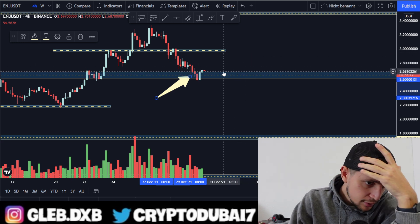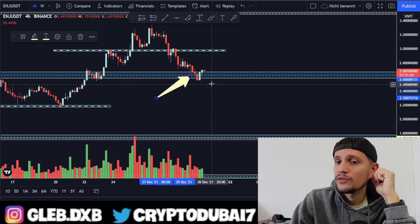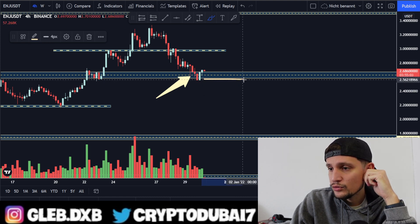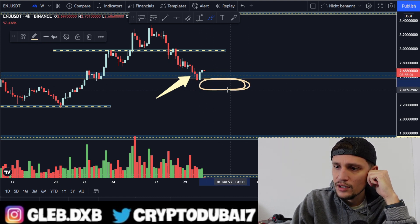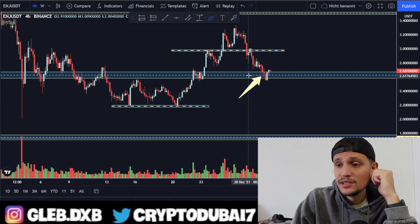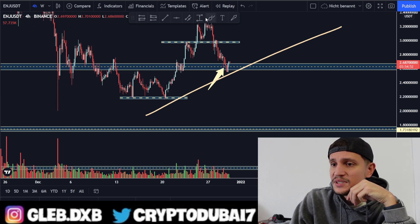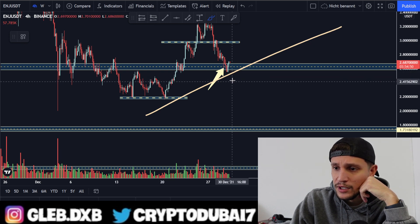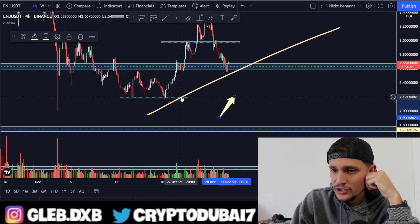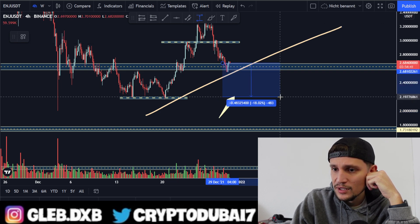What I'd be looking out for in the immediate short term: as long as we're able to hold above this area and not closing candles between $2.57 and $2.40, I'm still bullish on Enjin Coin. I'm still expecting a continuation towards the upside. Otherwise, if we are breaking down below support and I'm wrong, and we are closing candles below it, then there's downside potential.